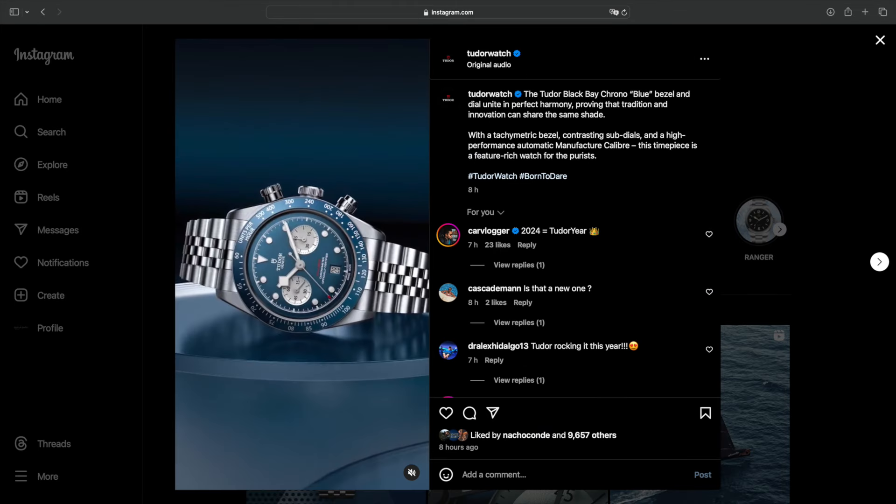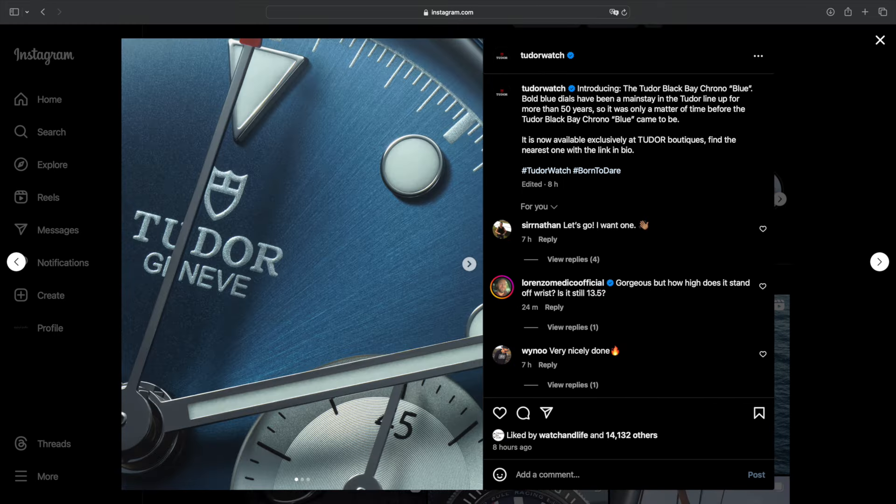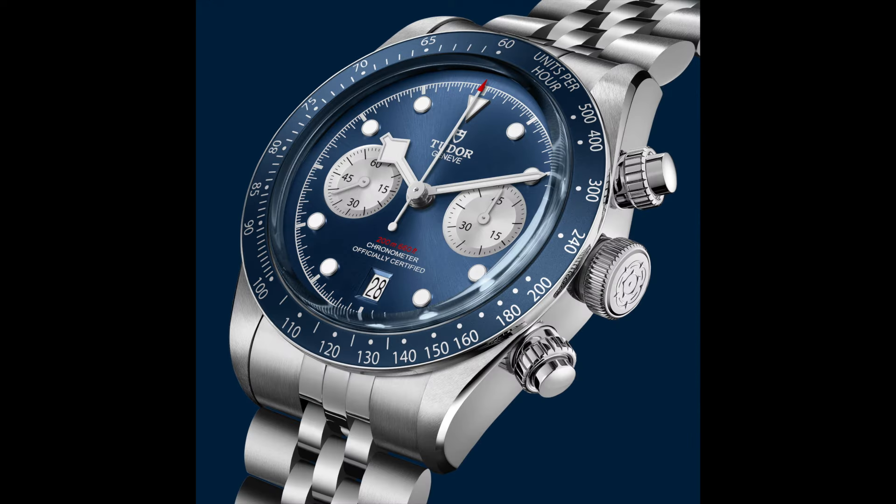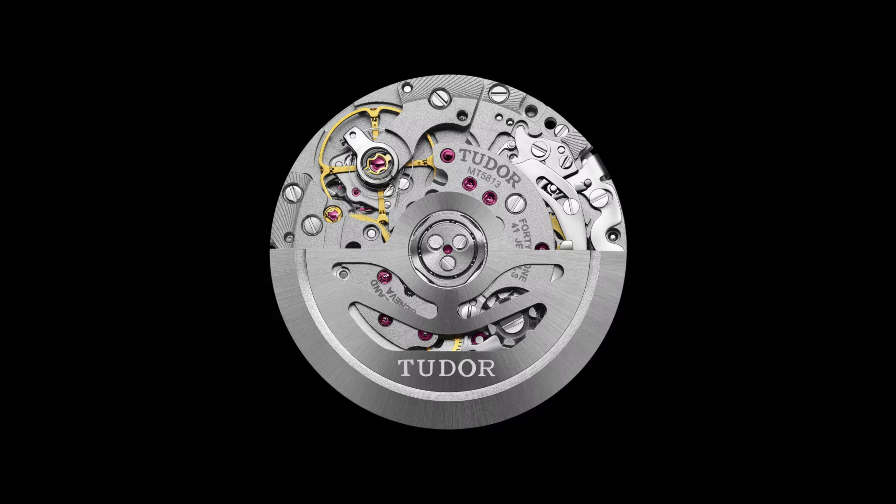Tudor announced the Tudor Black Bay Chrono Blue Boutique Edition. This watch features a domed blue dial with silver markers, a blue anodized aluminium bezel in the same shade of blue combined with silver markings. The watch features a tachymetric bezel, contrasting sub-dials, and a high-performance automatic manufacturer caliber MT5813.